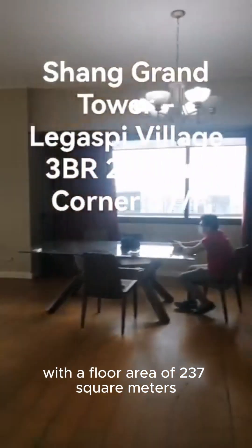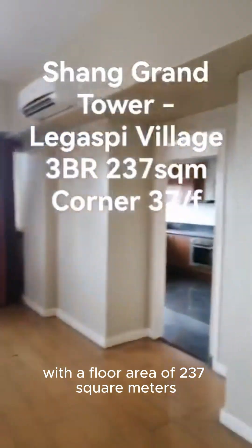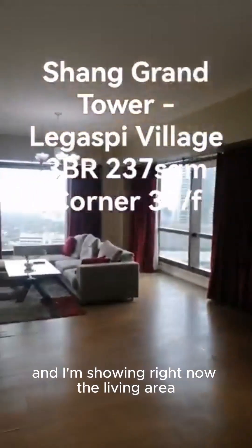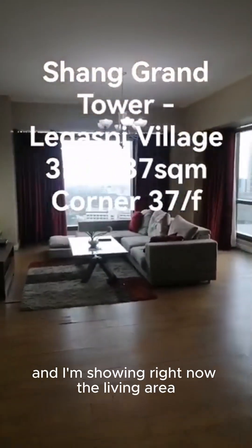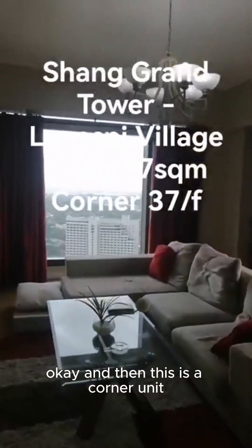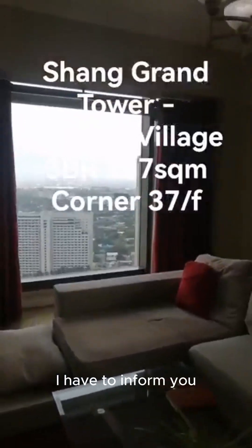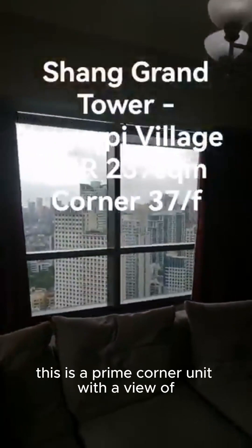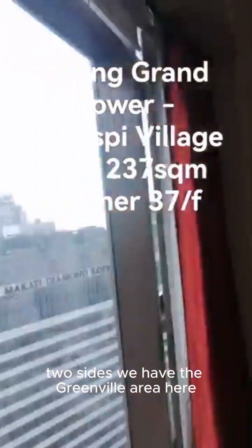The unit has a floor area of 237 square meters, which is quite big. I'm showing right now the living area, and this is a corner unit.